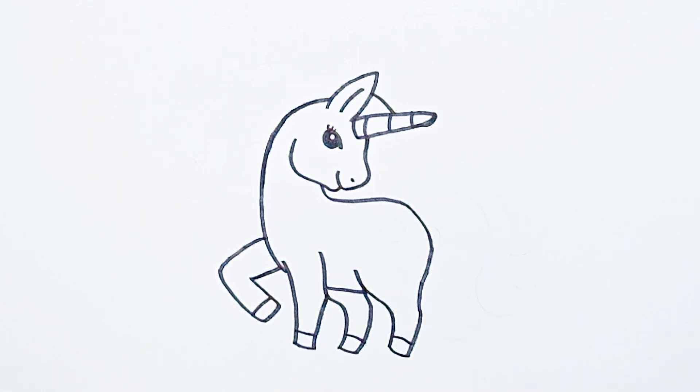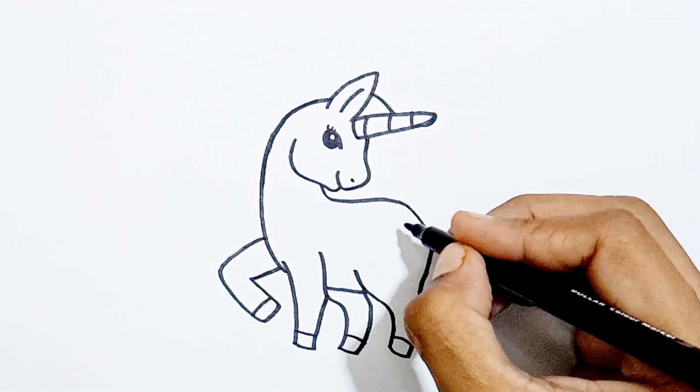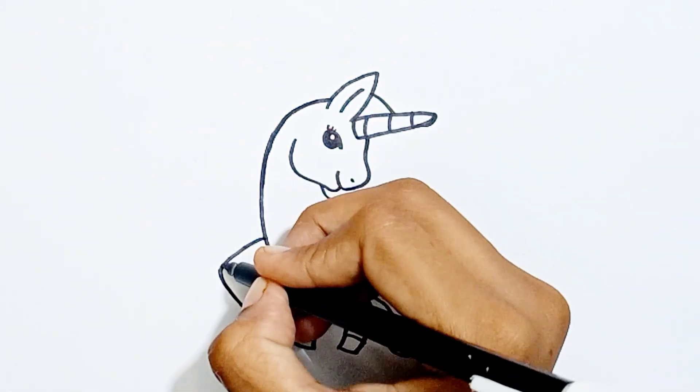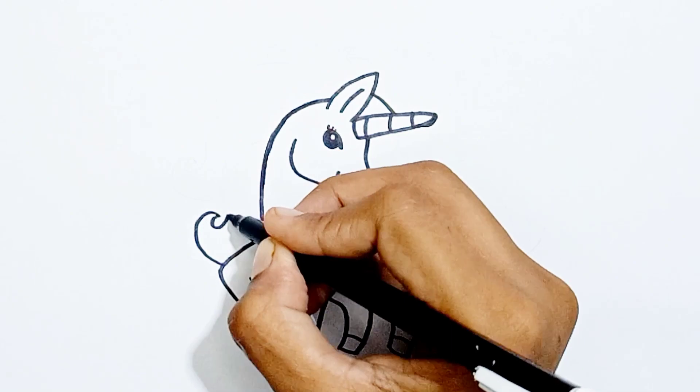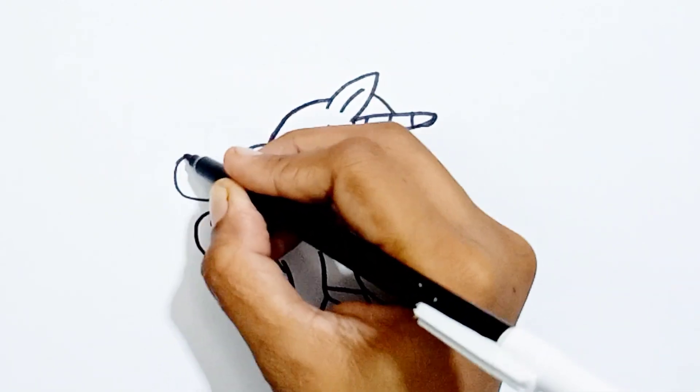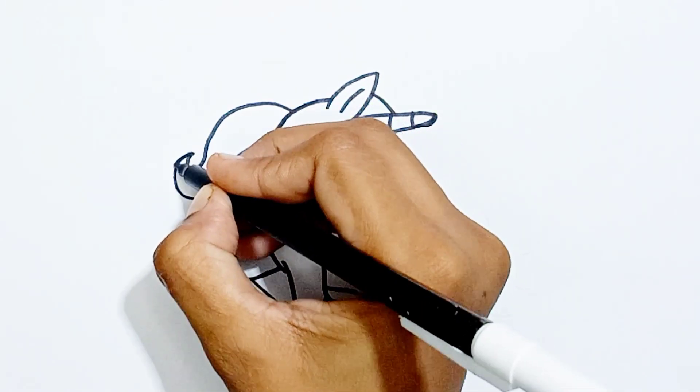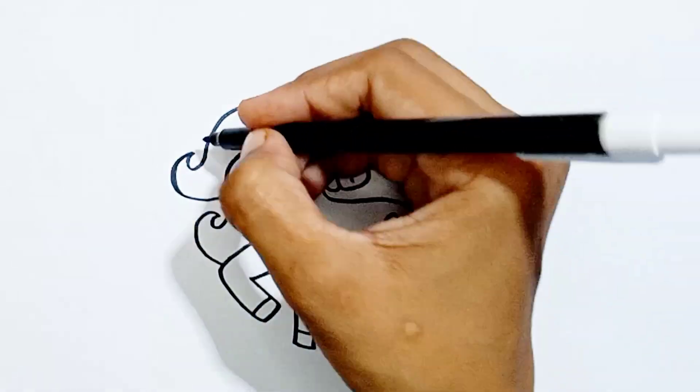One, two, three, splashing in the sea. Four, five, six, naughty little chicks. Seven and nine, swinging on the vine. Here comes number ten, an angry mother hen. One, two, three, four, five, six, seven, and nine, ten.